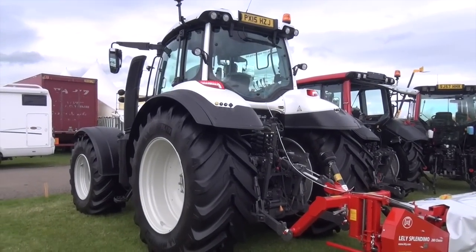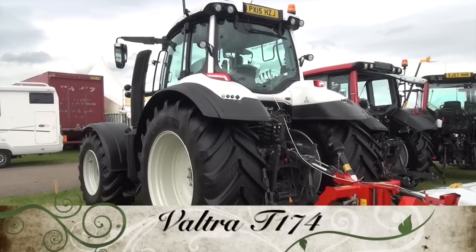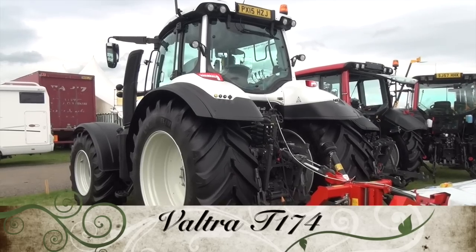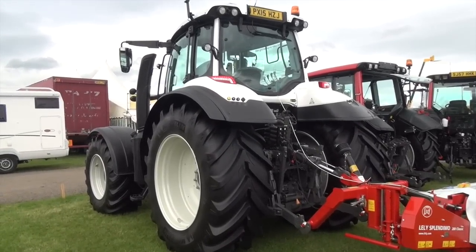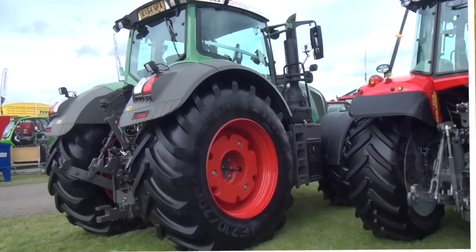Jay's going to tell us what this is. It's a Valtra T174 — the T174. It's probably the first one we've ever seen; well, it is the first one we've ever seen. I think it's one of the new range. I wouldn't like to say how much it would cost, but quite a bit of money I would imagine — probably worth it.